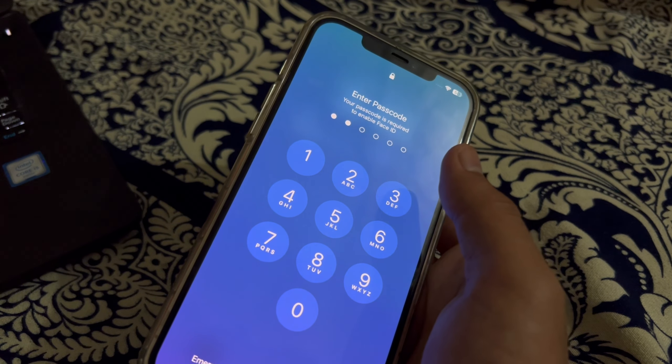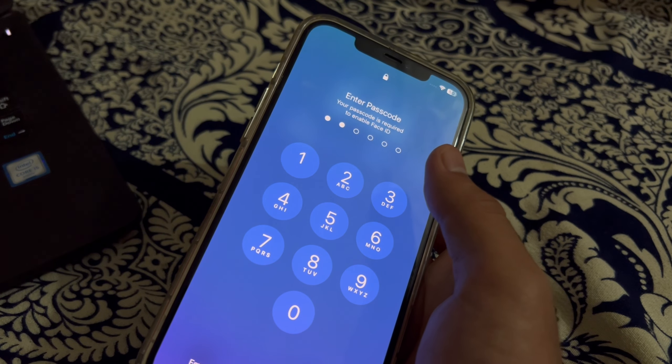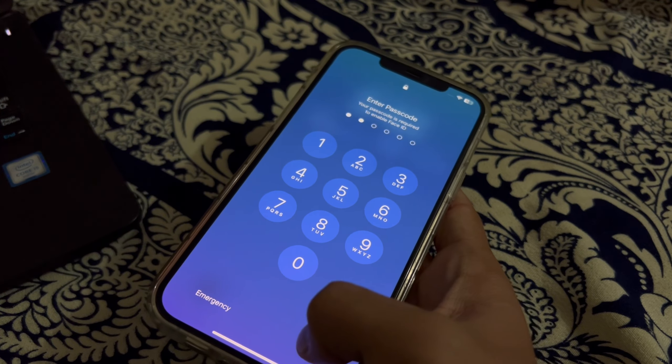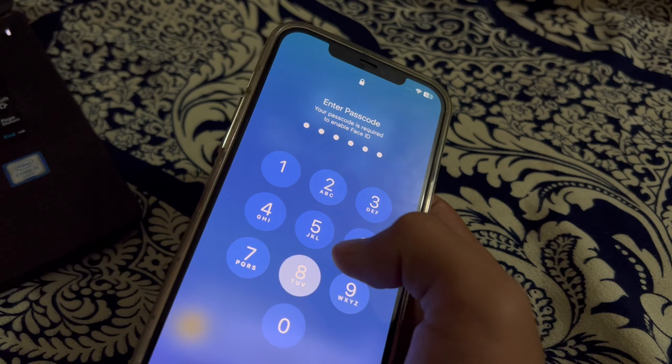For your iPhone, open Settings, scroll down and tap on General, then scroll down and tap on Shutdown. Shut down your iPhone and restart it after 15 to 20 seconds.